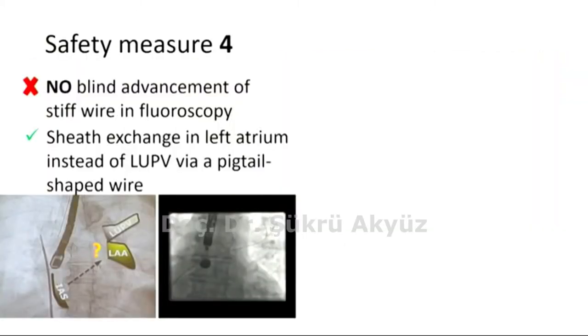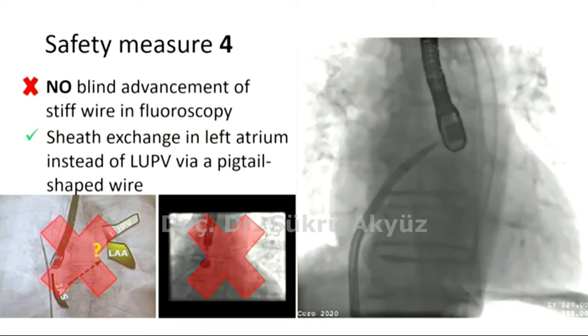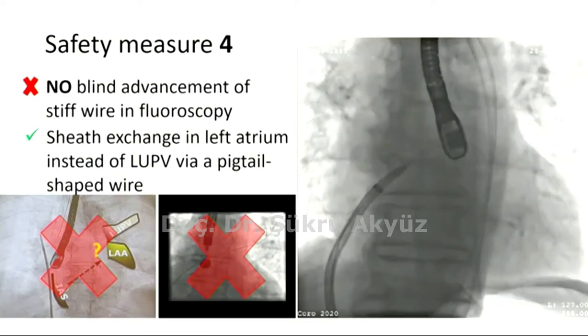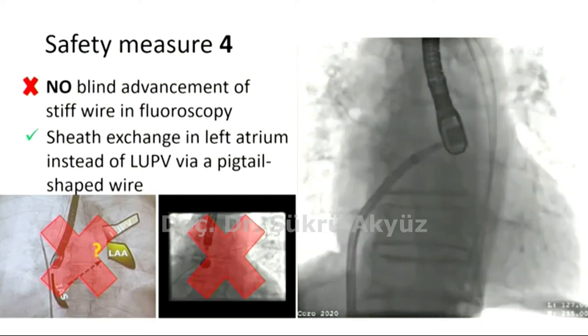Number four: when it comes to sheath exchange, blind advancement of a stiff wire towards the left upper pulmonary vein (LUPV) in fluoroscopic view may be misleading. Due to anatomical variations and close relations between the LUPV and LAA, the wire may enter the LAA inadvertently. Thus, a pigtail-shaped wire, which is less likely to enter the LAA, was used for sheath exchange in the body of the left atrium instead of exchanging with a stiff wire in the LUPV. It was a Lunderquist wire in our case, but could be a Safari/Confida wire as well. We believe this is safer.